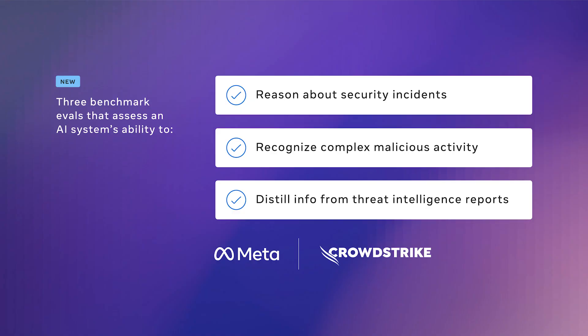In addition to AutoPatchBench, we're pre-announcing three new benchmark evaluations developed in collaboration with CrowdStrike. These benchmarks will measure how effective an AI system can be at supporting Security Operations Centers, or SOCs. These forthcoming additions to CyberSec Eval, which we call CyberSOC Eval, assess an AI system's ability to reason about realistic security incidents, recognize complex malicious activity, and interpret threat intelligence reports. We collaborated closely with CrowdStrike and Meta security experts to ensure that these benchmarks reflect real-world challenges so that systems which perform well on them can be confidently deployed in production to enhance SOC efficiency. Going forward, we think that this type of cross-industry collaboration can help us all build more robust systems that leverage the advances in AI technology ahead of potential sources of abuse.